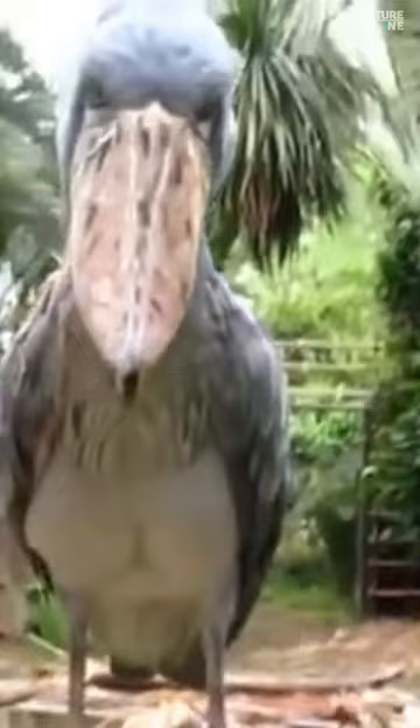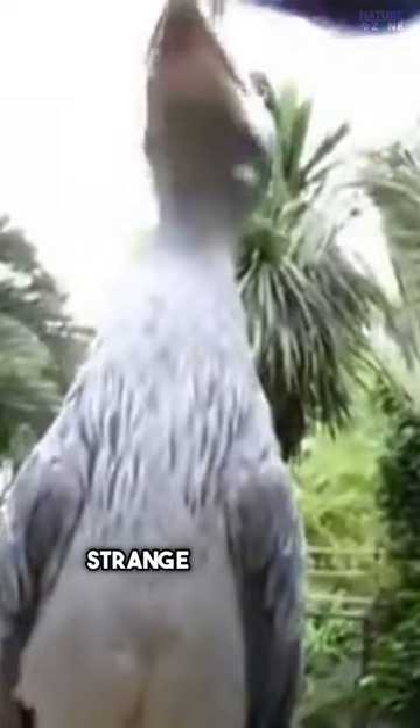Shoebill storks are known for their strange, machine-like vocalizations. Often described as bill clattering, their calls can be heard echoing through the marshes, adding to their mysterious allure.